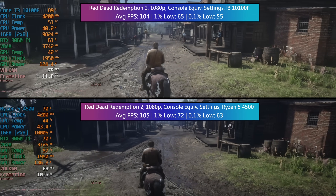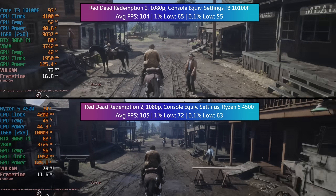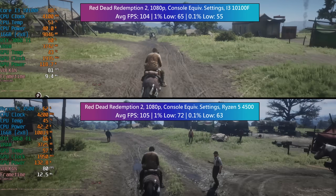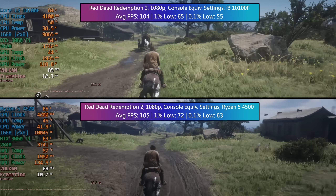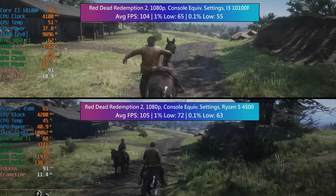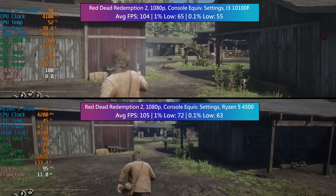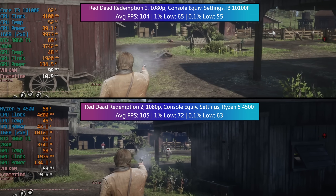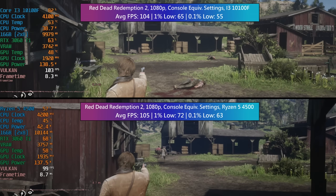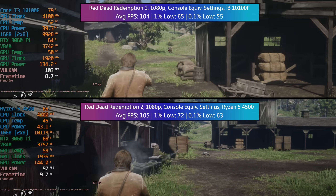Finally it's Red Dead Redemption 2 — you know the outcome by now: slightly better from the Ryzen, very slightly, but in busier parts of town such as the Saint Denis portion of the benchmark, the i3 suffered a little more as it will in real world gameplay too. I'm not biased either way — I think the Ryzen 5 4500 cost too much at launch for the performance it offered — but the i3-10100F will probably age worse and quicker due to its lesser core count. With both finally at the same price in the UK, the 4500 makes more sense, especially as AM4 boards are widely available and even lower end ones can use faster DDR4.